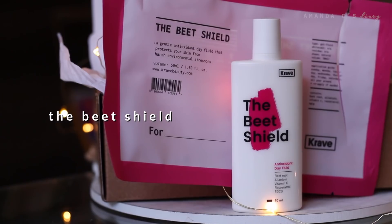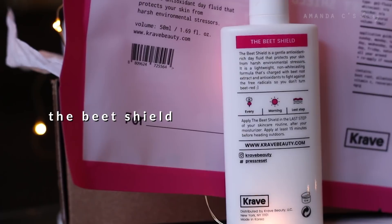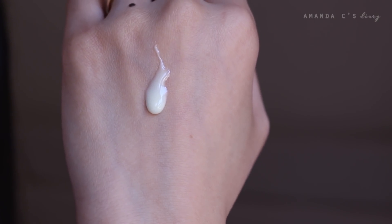The first product in their Core Series line is the Beet Shield, and this is their sunscreen. It's a very antioxidant-rich and charged sunscreen that is derived from beetroot extract. This product contains 50 milliliters and retails for $20 USD. It's described as a gentle antioxidant day-rich fluid that protects your skin from harsh environmental stressors — a lightweight, non-white-casting formula charged with beetroot extract antioxidants to help fight against free radicals.